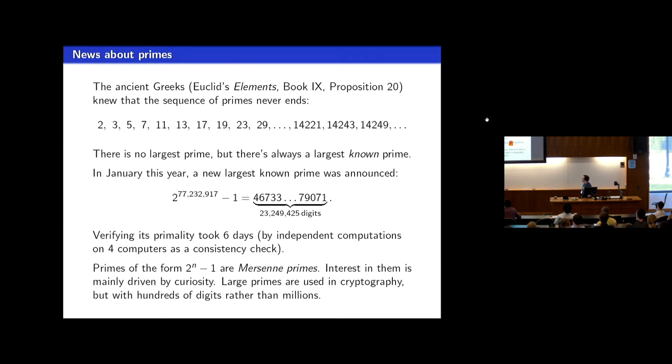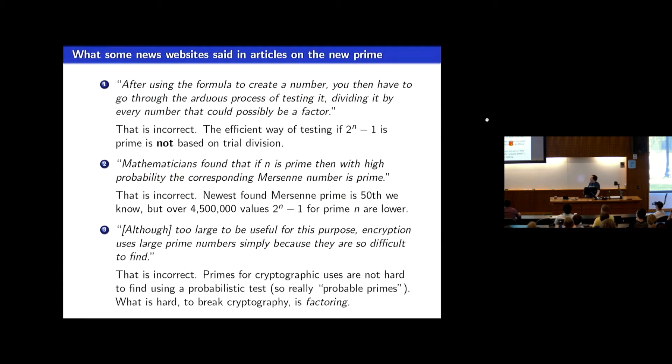These types of numbers — two to the n minus one that are prime — are called Mersenne primes. They don't have any practical applications; people interested in computational number theory just like to use them as a challenge to keep finding bigger and bigger examples. It's way too big to be of any use in cryptography. Its scale is far larger than the ones that are actually used.